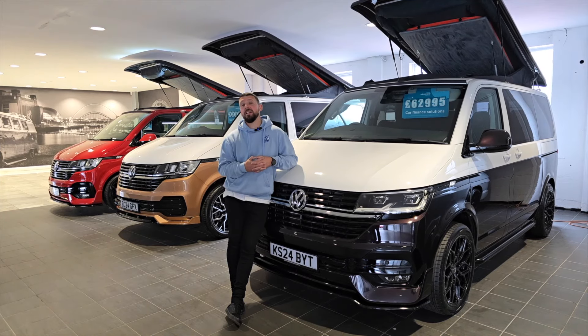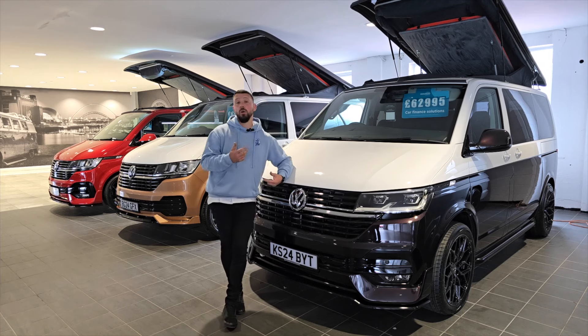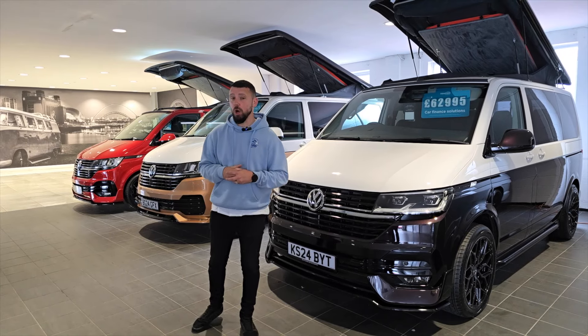Hello and welcome to our Saturday showroom walk-around video. We do this weekly to update you on what stock levels we currently have, what's sold this week, and more importantly what we've done with the incoming stock.